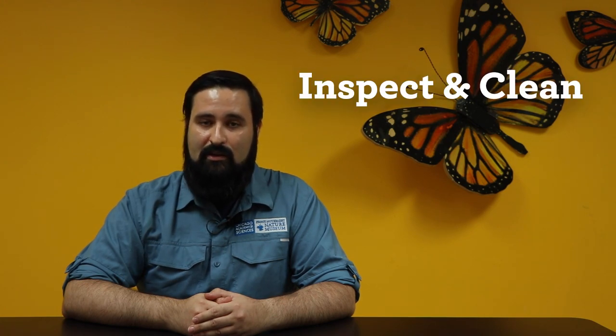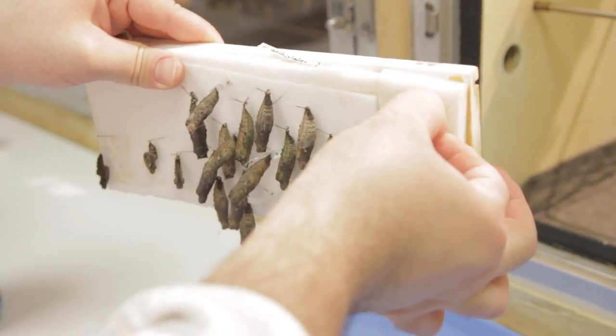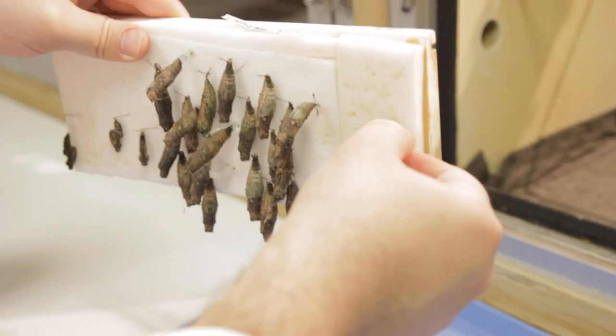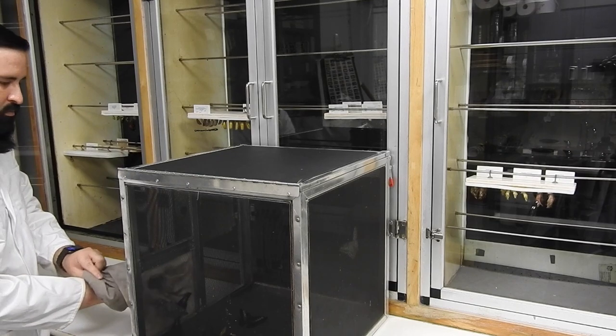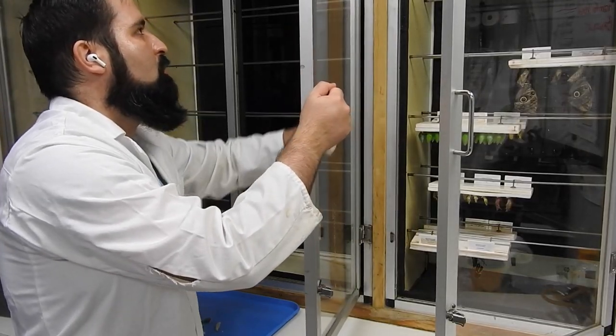Once the butterflies in the exhibit are fed, it's time to inspect and clean the chrysalis cases. First, we inspect all the chrysalises in our cases to ensure they're healthy. Next, we remove any newly emerged butterflies and put them in the release box. Finally, we clean the boards and the cases.